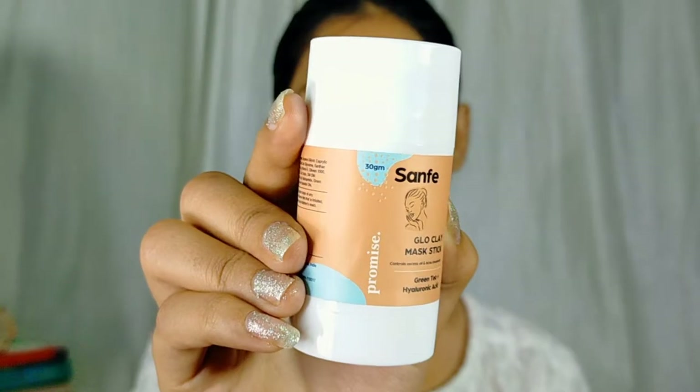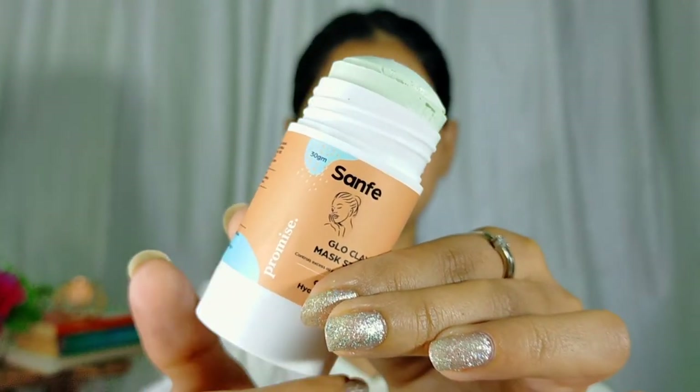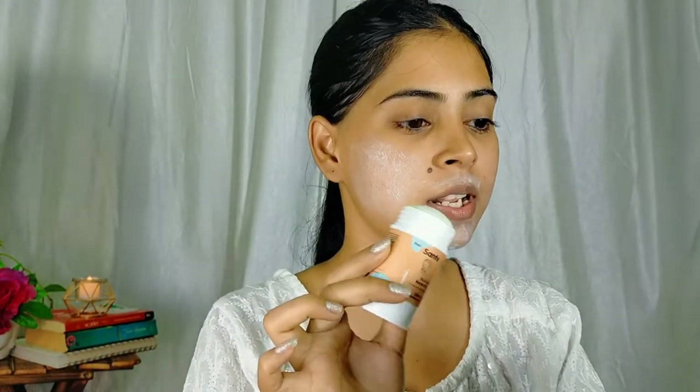The next product I'll be trying out is the Glow Clay Mask by Santhi. When applying a face mask you don't want it to be messy, but this is really handy. I love the fact that it's really convenient, and it's really thoughtful of the brand to make something like this. It's really convenient for me to apply on my face — loving this so far. It does have a strong smell, but it smells good, so I don't mind.